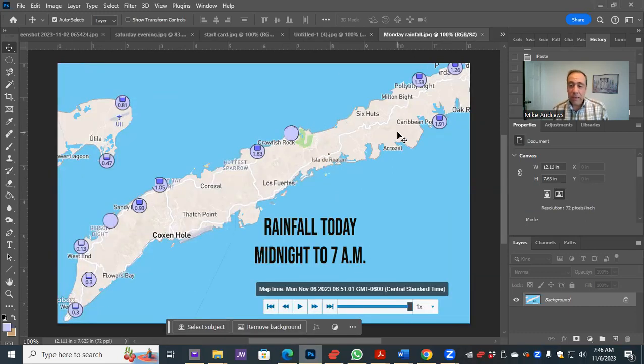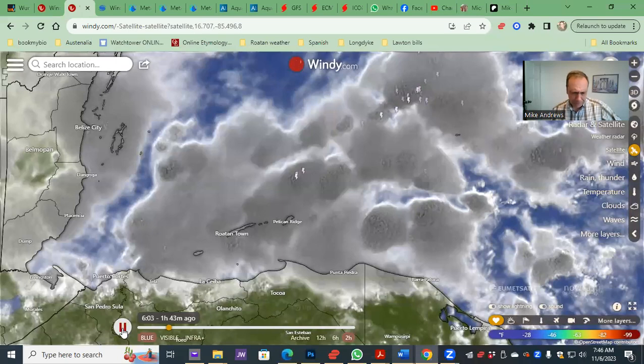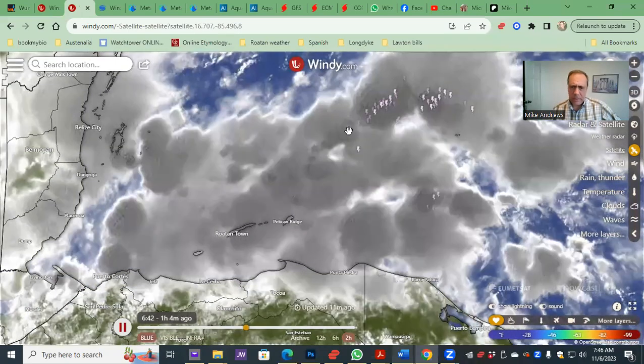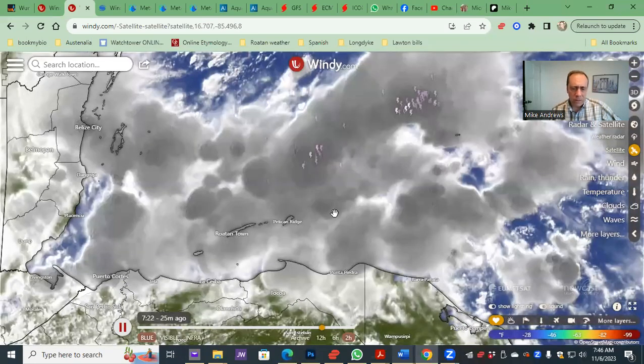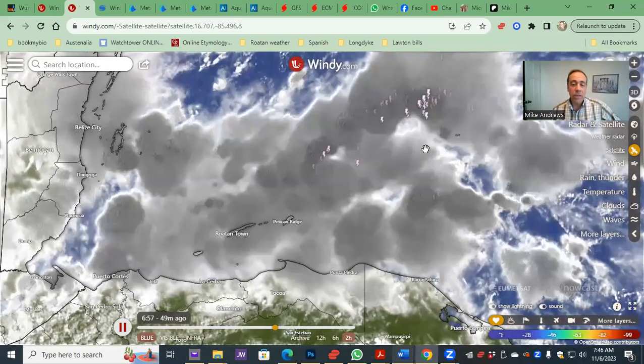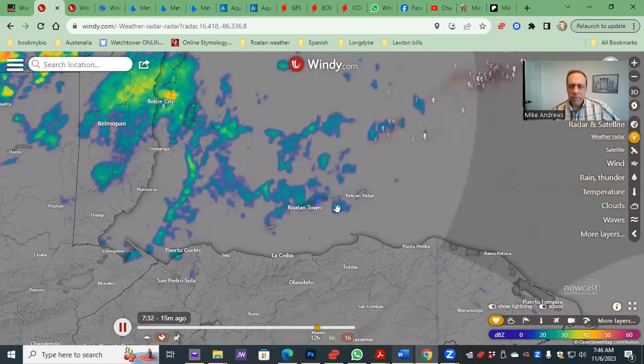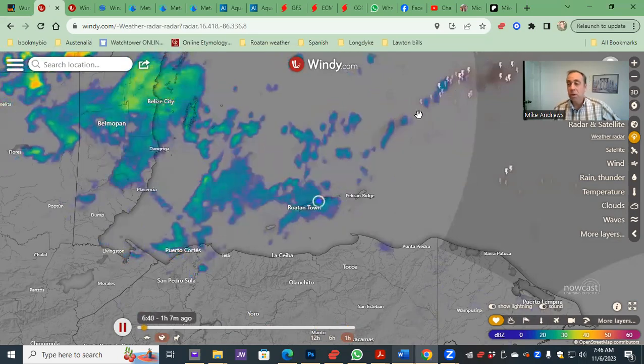Rainfall today as of 7 a.m. — the pattern still holds. A little lighter on the far west side with a third of an inch of rain, an inch at Sandy Bay, two inches mid-island, and close to two inches on the east side — about a half inch to an inch of rain there. Looking at the satellite image in motion, clouds with dimples on top are the heavier showers. We have light rain over the islands right now, and the heavier stuff looks to be off to our north this morning — that's a hopeful sign. The radar tells the same tale: some steady rain right now, heavier rain to our north. Let's hope it stays that way.